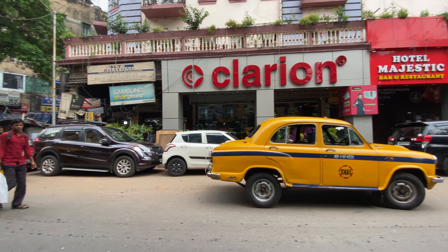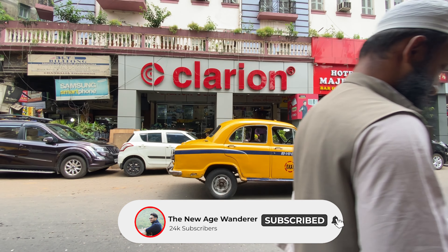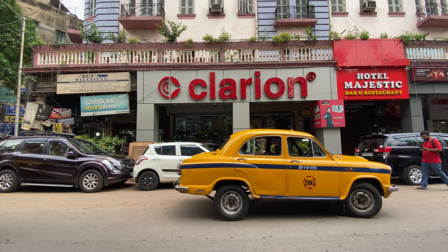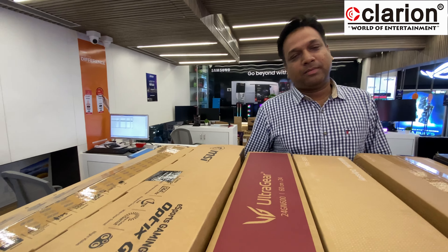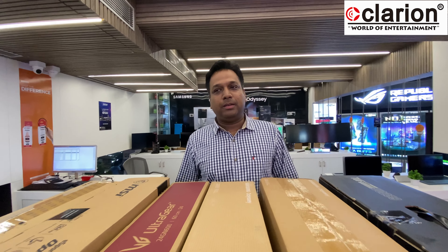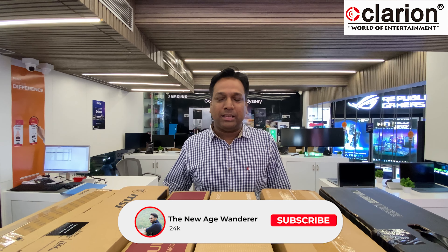Good morning everyone and welcome back to another video. Today I am going to show you the prices of Clarion Computers. We will cover monitors from 24 inch to 32 inch. Hi everyone, welcome to Clarion Computers — our store is in Clarion Computers main IT hub, which is called Chandni Market.